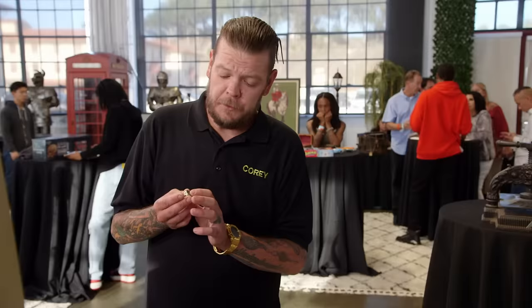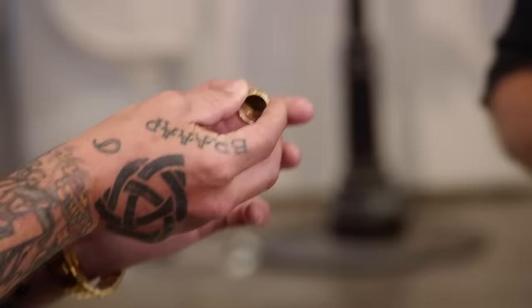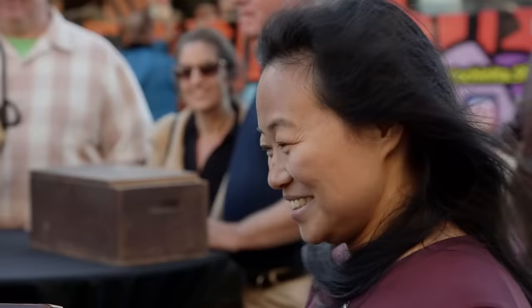If the coin was worth a bunch of money, it wouldn't be out on your finger for you to bang around. Because it was put in a piece of jewelry, it was made just for the aesthetics of the jewelry. Your abacus — I don't know enough about it to buy, but it's really, really cool. It brings back memories learning how to use one in like the second grade.